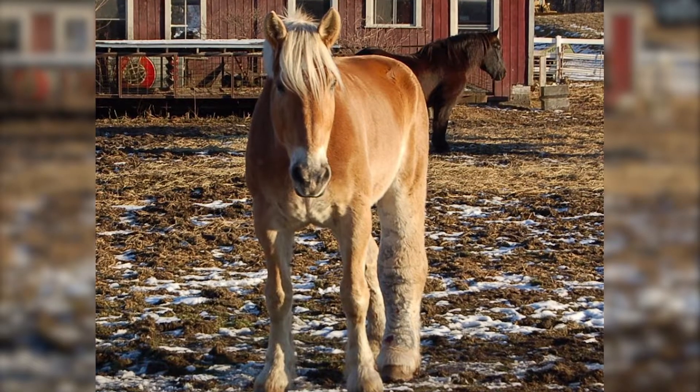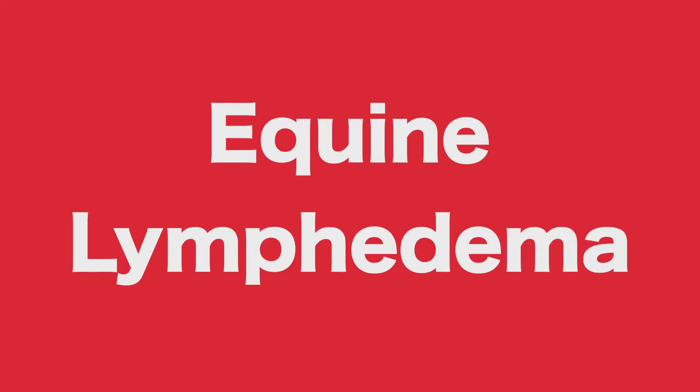your horse may be developing equine lymphedema, or has already developed it. Hi, and a warm welcome. I'm Teresa Mueller, the founder of the Holistic Equine Academy of Lymphedema, known as HEAL.